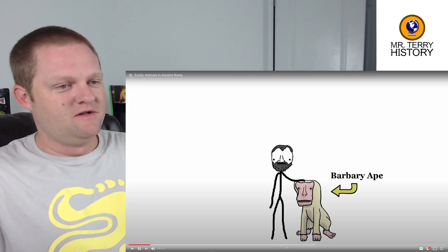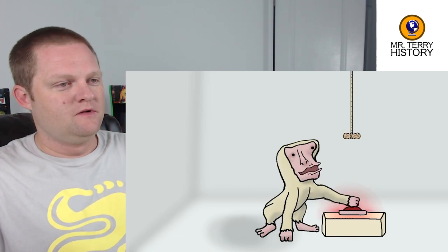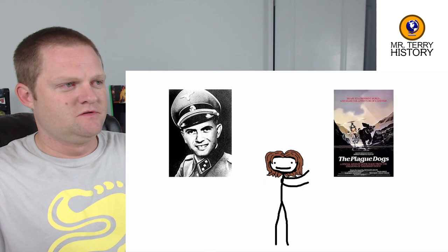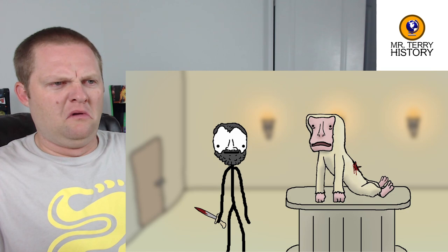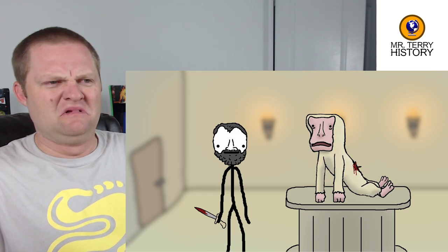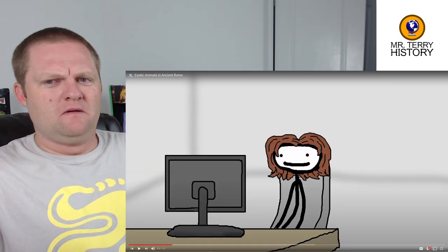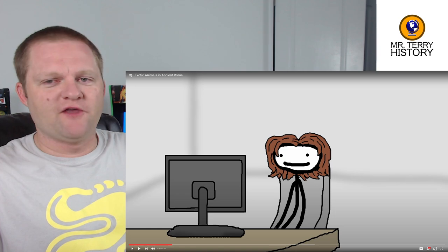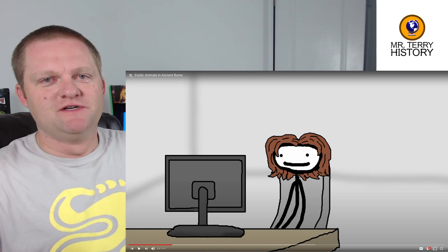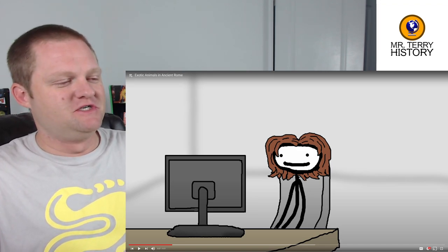Back in the video: Galen's favorite subject was the Barbary ape due to its anatomical similarity to humans. His experiments weren't push-a-button-get-a-peanut type things — he'd clamp their urinary tubes shut to watch their kidneys swell, cut their spinal cords to see what went limp, and squeeze their brains to make them go unconscious. Mr. Terry reacts: I just praised the dude, but then he was doing horrible stuff. Why is it that nothing in history can just be black and white? It's always got these crazy, immoral gray areas.